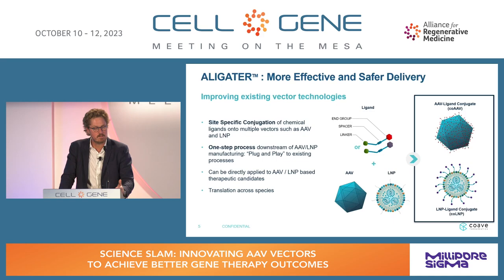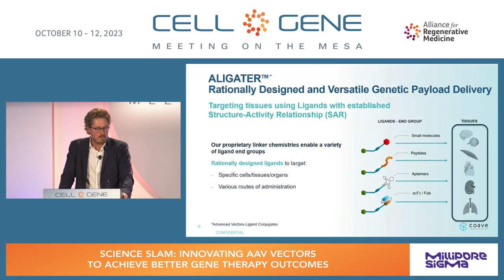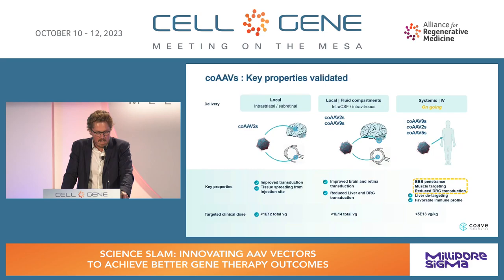We've seen very good translation between rodent and NHP data for retinal tissue and CNS. We started with small molecule ligands based on carbohydrates designed to target the eye and CNS, and have expanded to peptide-based ligands. We're also expanding to aptamers and other molecules, aiming to target a large panel of tissues by designing such ligands and binding them onto AAV and LNPs.